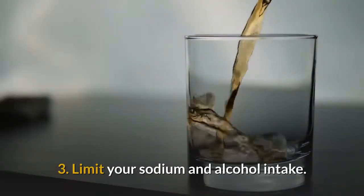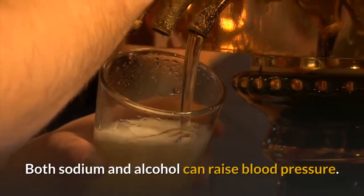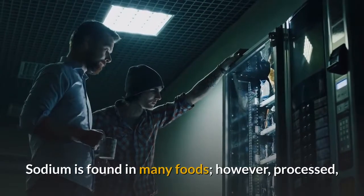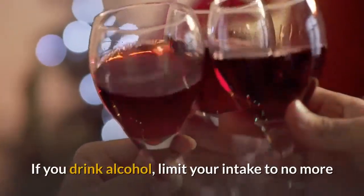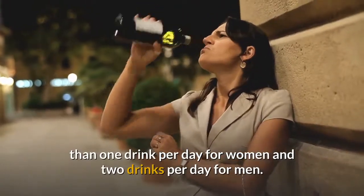3. Limit your sodium and alcohol intake. Both sodium and alcohol can raise blood pressure. Sodium is found in many foods; however, processed and packaged foods tend to be higher in sodium than fresh fruits and vegetables. If you drink alcohol, limit your intake to no more than one drink per day for women and two drinks per day for men.